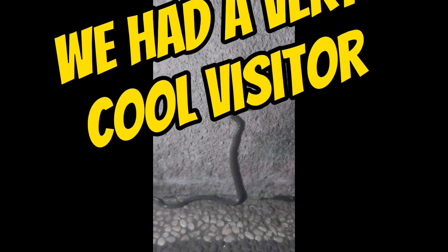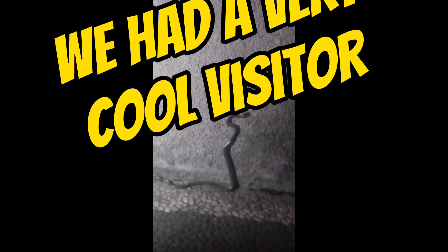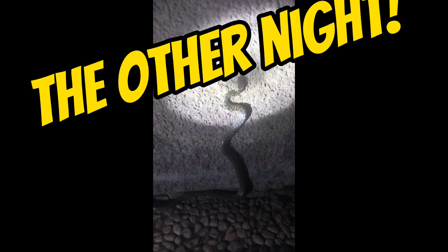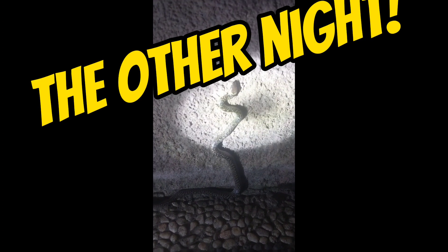Oh, check this out. The other night we had this really cool visitor come to our house. We were outside and we just saw it slinking and slithering around, and I think it was looking for some geckos or some other type of lizard, because that's mainly what the snake feeds on.